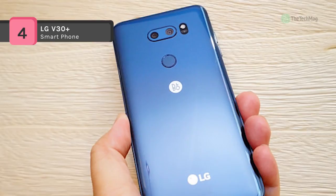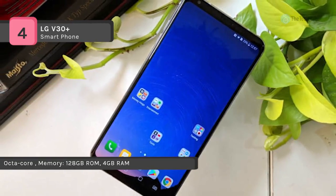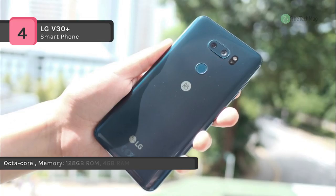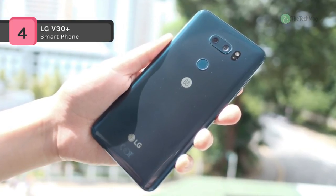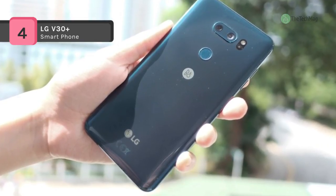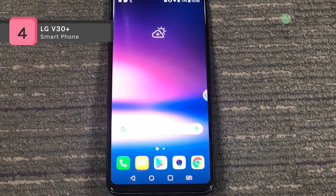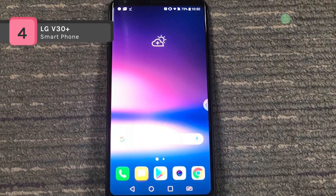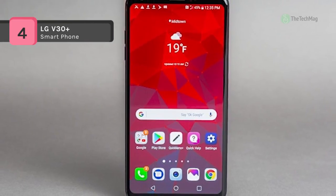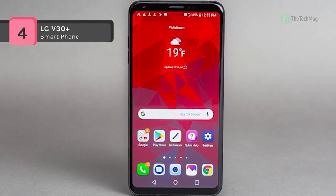It also features a microSD card reader that will enable you to expand your base memory if you require more room. The V30 Plus's camera setup includes a pair of rear lenses: a 16MP standard field of view sensor and a 13MP wide angle lens. This dual camera setup enables you to take advantage of many excellent photo and video capturing features and effects, including pop-out picture mode, film effects, and much more. A 5MP selfie camera is also onboard with unique characteristics including gesture shot, selfie light, and beauty shot.